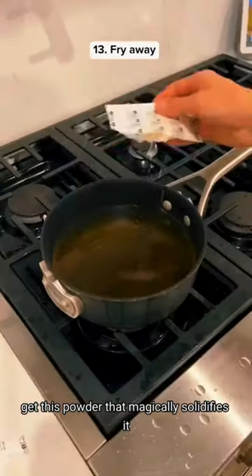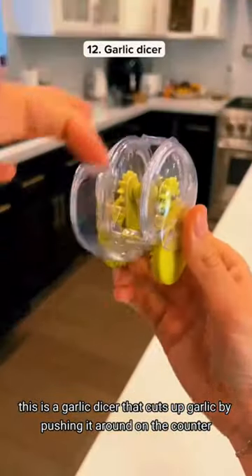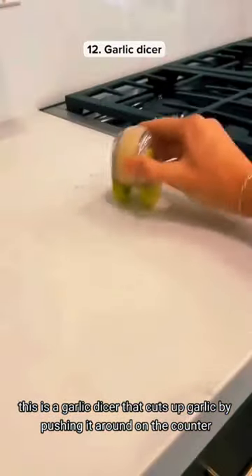If you have used cooking oil, get this powder that magically solidifies it so you can easily scoop it out of the pan. This is a garlic dicer that cuts up garlic by pushing it around on the counter.